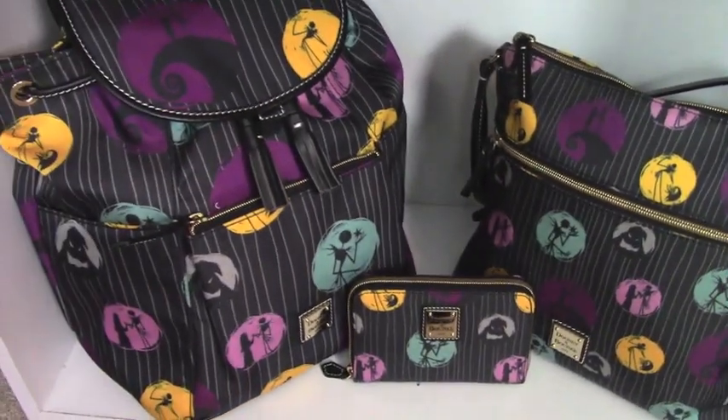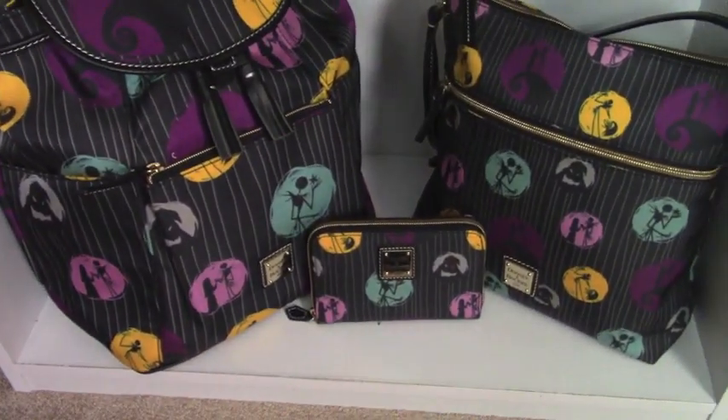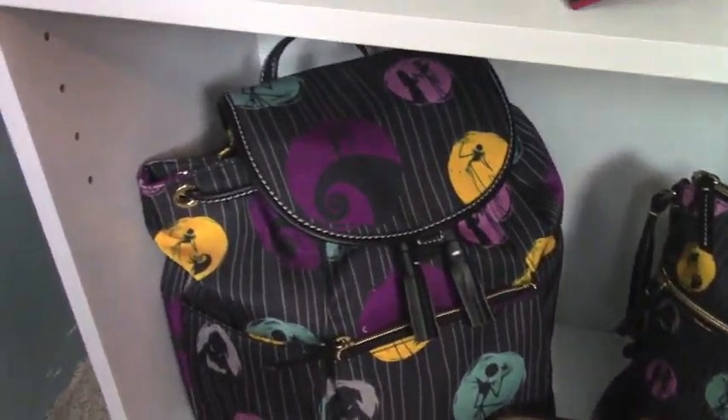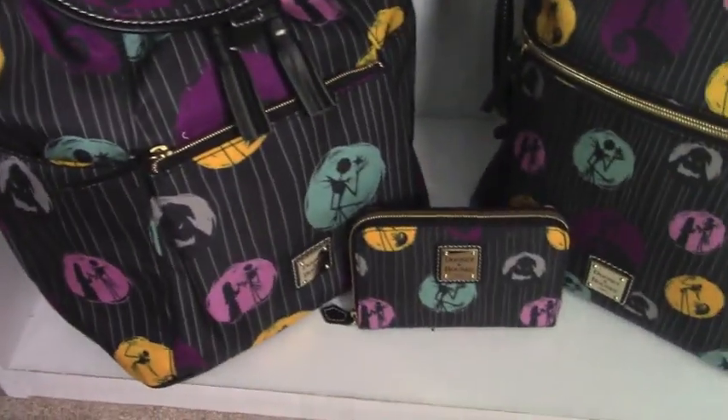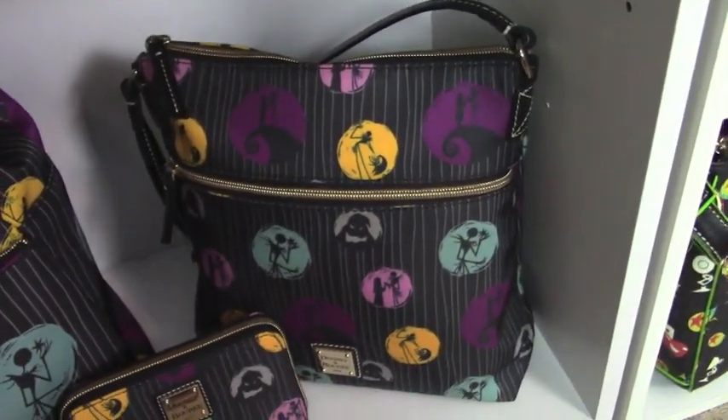These three are the Nightmare Before Christmas from Shop Disney, and these were on sale. I got the backpack, the wallet, and then just the regular little satchel.